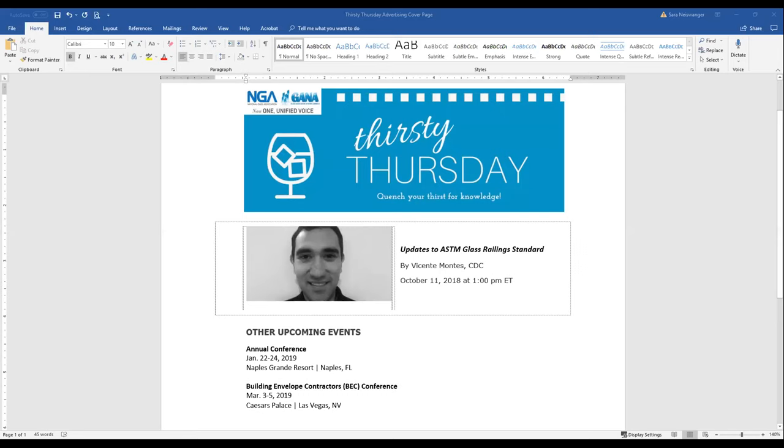Vicente is a facade and structural engineer at Curtain Wall Design and Consulting in CDC's Virginia, Washington D.C. office. He joined CDC in 2005 and worked in the engineering division during his first years. He designed and engineered different building enclosure systems such as curtain walls, point-supported glass walls, natural stone, precast concrete panels, and metal panels.